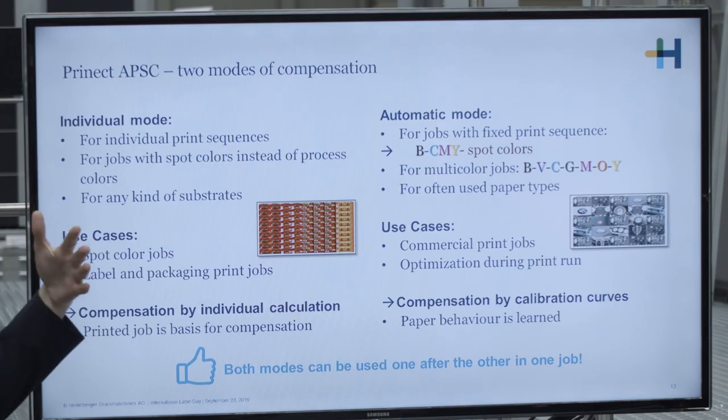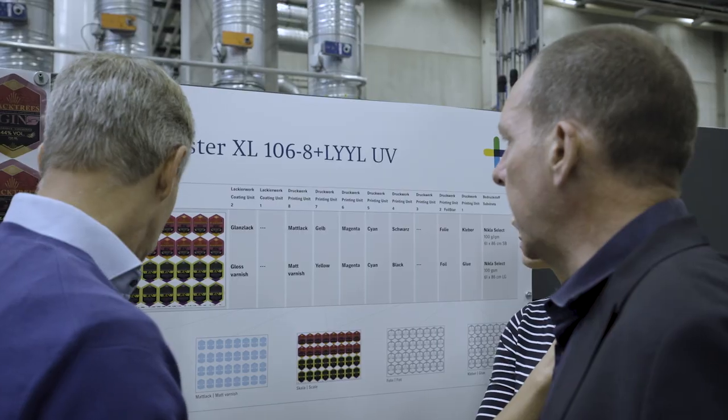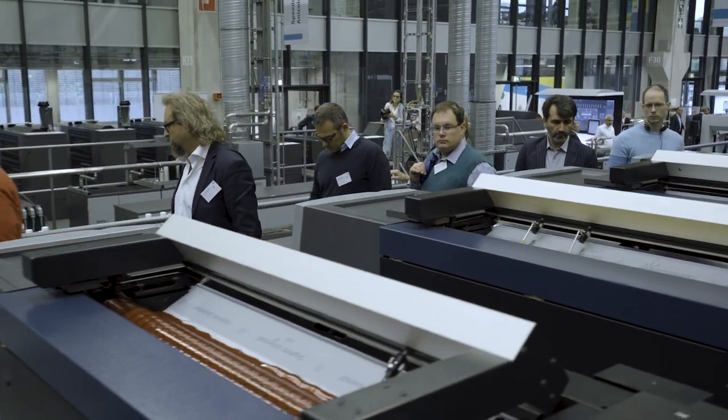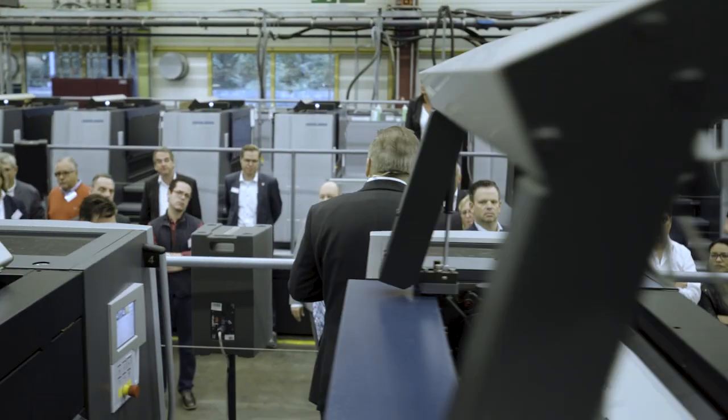This is a perfect example that it's not just the hardware you need. The idea of guiding the foil perfectly through the unit is also about application technology — getting the right coating, the right foil, and the right LED curing together, which is required to achieve such a brilliant result.